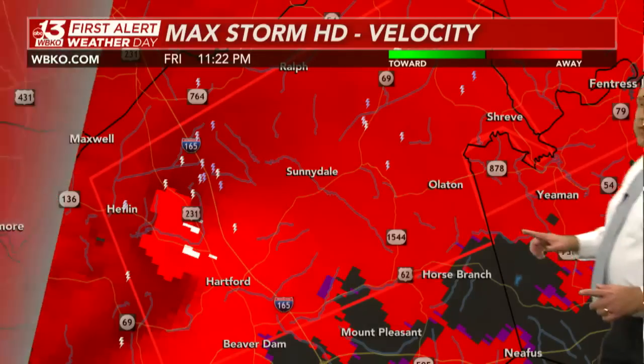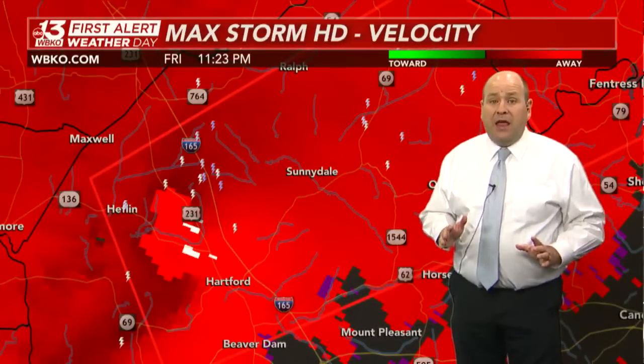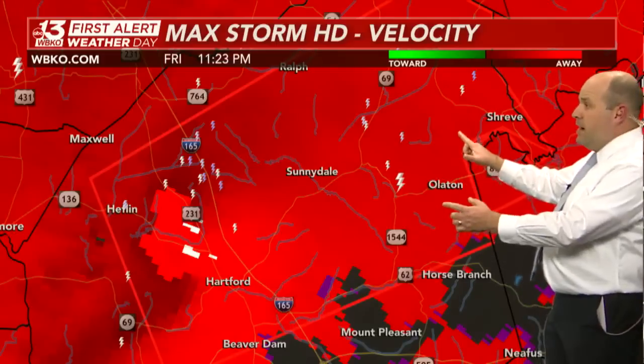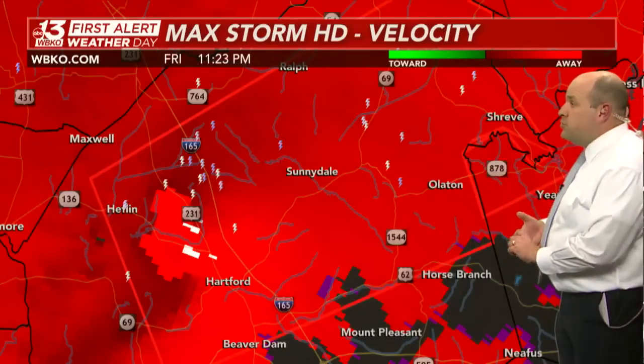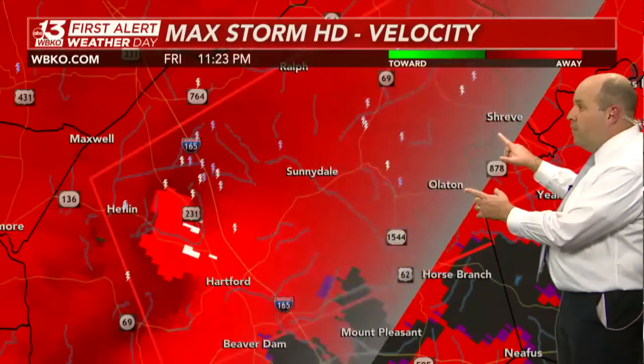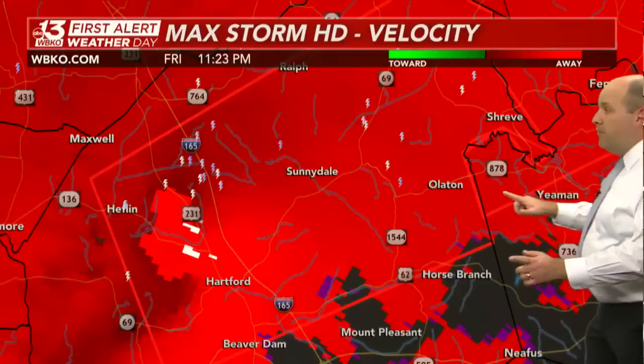A large confirmed tornado — cannot emphasize enough the importance of being in that tornado-safe space. If you live in Ohio County, in places like Sunnydale, Olayton, and Shreve in the far northeastern corner of Ohio County, this will eventually affect the northwestern corner of Grayson County. Here's Highway 878, Falls of Rough, and up here into Breckenridge County.